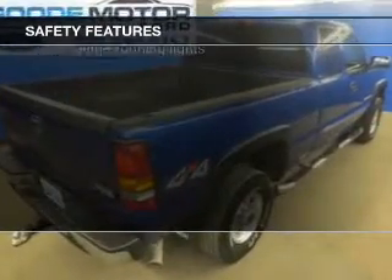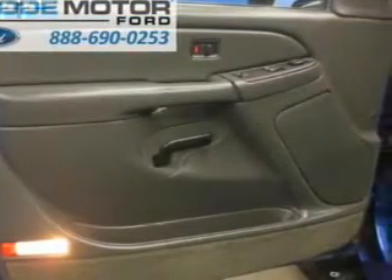Fog lights, a passenger airbag, front ventilated disc brakes, daytime running lights, anti-lock brakes — great quality at a great price.